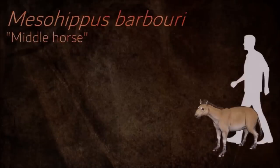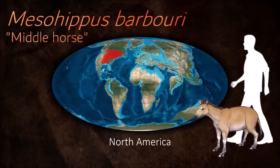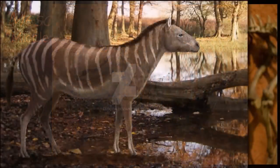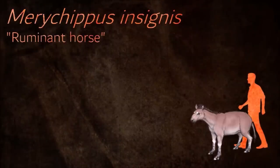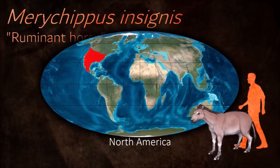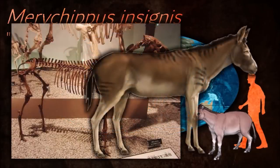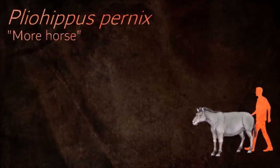Mesohippus had longer legs than its predecessors. This equid is the first fully tridactyl horse in the evolutionary record, with the third digit being longer and larger than its second and fourth digits. Unlike earlier horses, its teeth were low-crowned and contained a single gap behind the front teeth, where the bit now rests in the modern horse. The Miocene was a time of drastic environmental change, with woodlands transforming into grass plains, leading to evolutionary changes in the hoof and teeth of equids. The brain of Merychippus was also much larger, making it smarter and more agile.